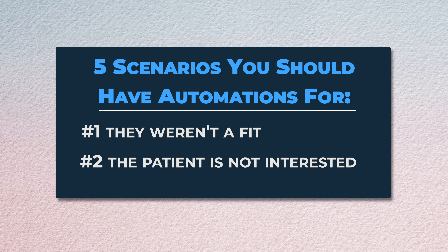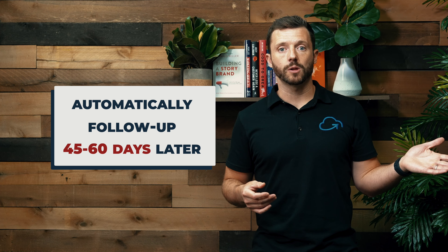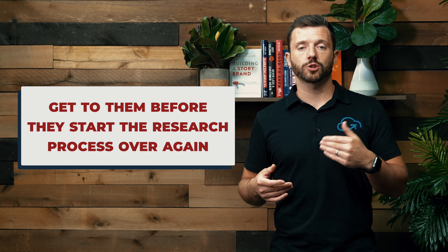Second outcome is that they weren't interested at all — they entirely declined for whatever reason, maybe financial reasons, and they just don't want to move forward. It happens, unfortunately. But that's why you should have a sequence that, instead of your staff having to follow up with them later, your system should automatically send them a nice, kind email telling them you appreciated their time and hope they'd come back in the future. Your system should also automatically follow up with them about 45 to 60 days later, just to check in. Maybe their insurance situation changed, maybe their symptoms got worse — get to them before they start the research process over again.